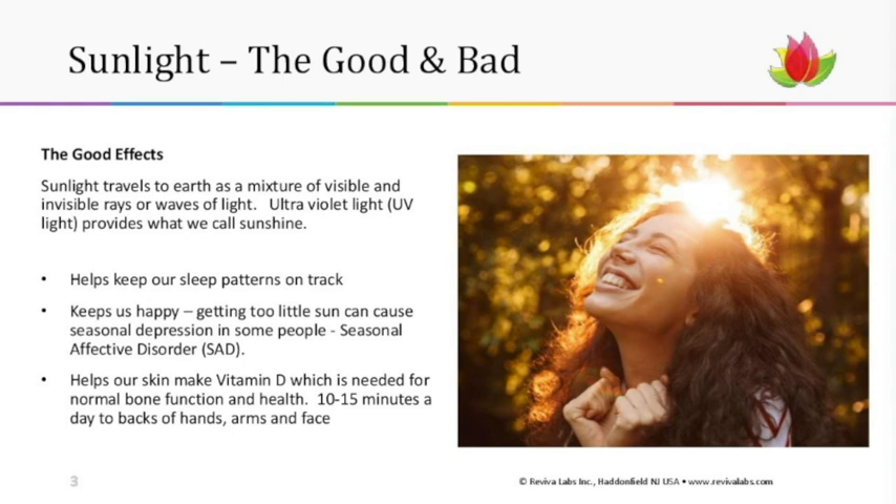More equally important is that sunshine helps our skin — the largest organ in the body — make vitamin D. Vitamin D is needed for helping our bodies produce calcium and phosphorus and process those minerals for normal bone function. It's also super important to our immune system. You only need 10 to 15 minutes a day — typically just on the back of the hands, arms, and face — to trigger vitamin D stimulation.